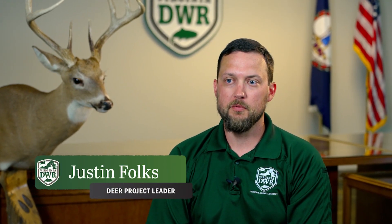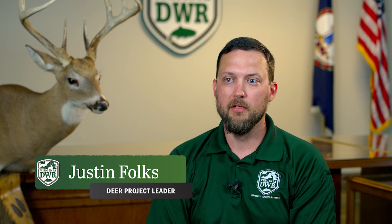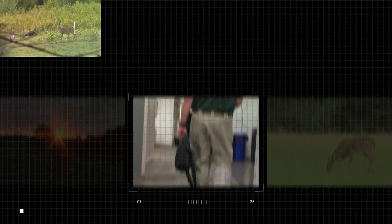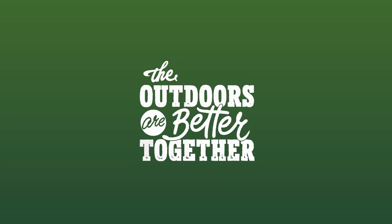My name is Justin Foulkes. I'm the Deer Project Leader for the Virginia Department of Wildlife Resources and my job is to help manage deer populations in the state of Virginia. On today's Whitetail Wednesday we're going to be talking more specifically about how we manage deer in Virginia.